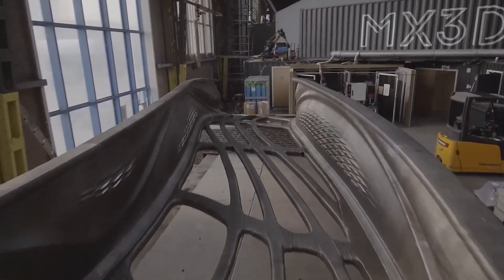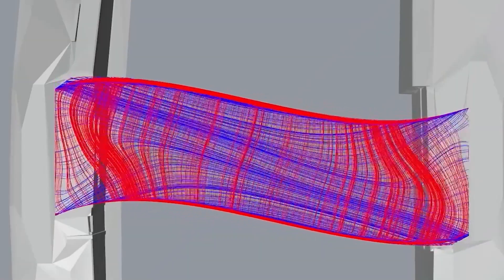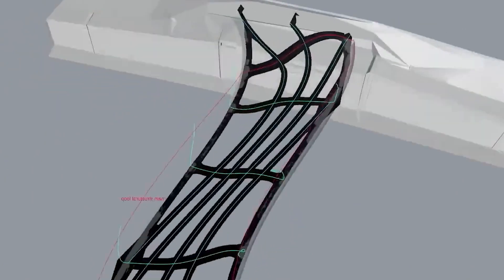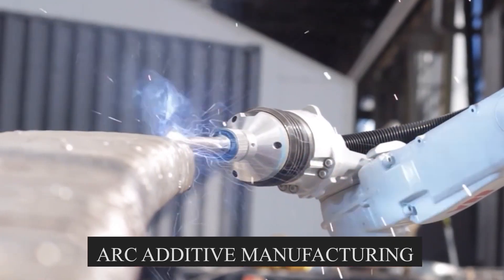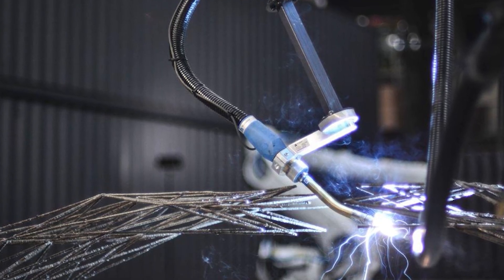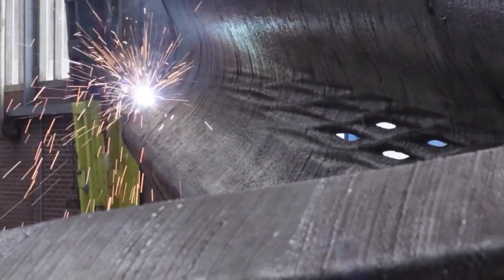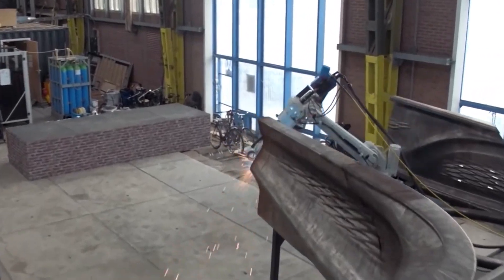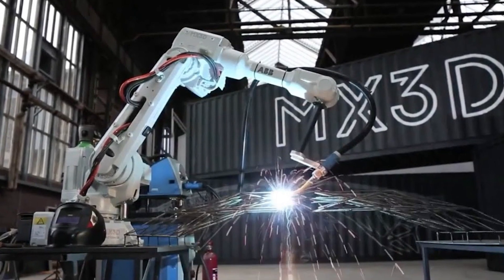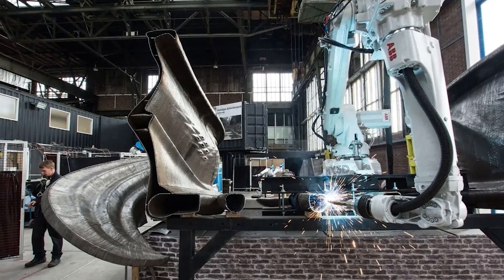Printing a bridge isn't as simple as pressing start on a machine. The MX3D team began with a 3D digital model, carefully designed to balance beauty with strength. This blueprint was fed into the robots, which used a process called wire and arc additive manufacturing — imagine a hot glue gun that melts steel at over 1,500 degrees Celsius. Every movement had to be perfect; if the robot's path was off by even a few millimeters, the whole structure could be compromised. Engineers ran hundreds of simulations, built test pieces, and constantly adjusted for temperature, humidity, and the quirks of molten metal.